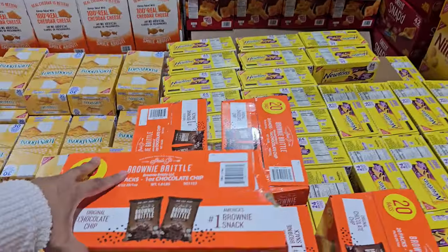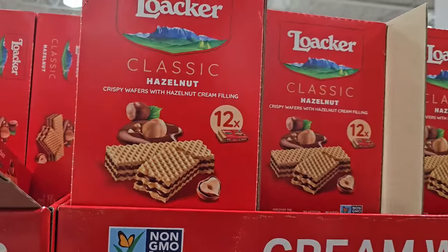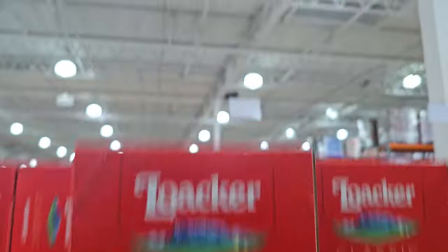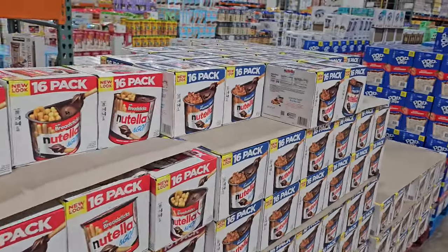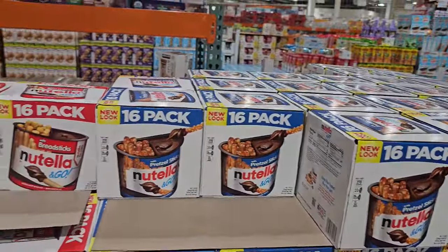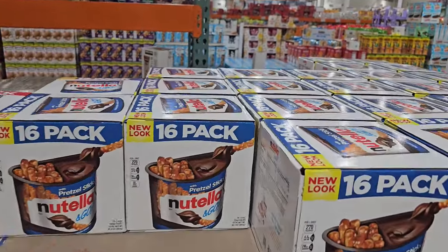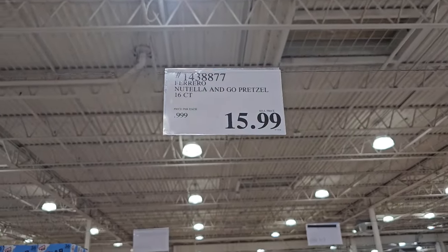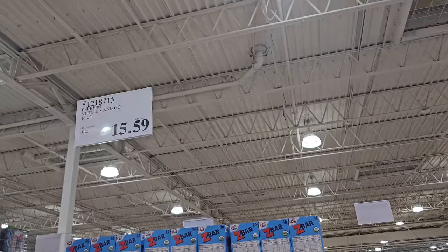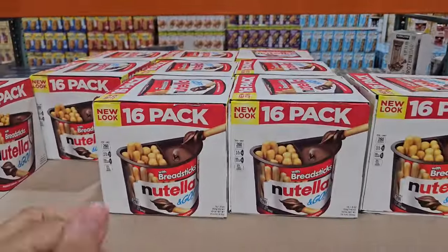$8.99 — we have Brownie Brittle. You get 20 bags in here. And $7.99, the classic hazelnut. So there are two different Nutella: we have the pretzel one and your regular breadstick. The pretzel one is going to be $15.99 and you do get $16. Pretzels and chocolate — that's kind of a weird one. And the biscuit is going to be $15.59, so there is a price difference.